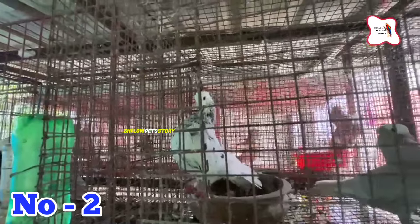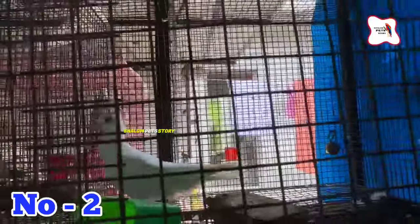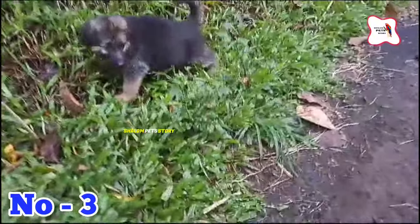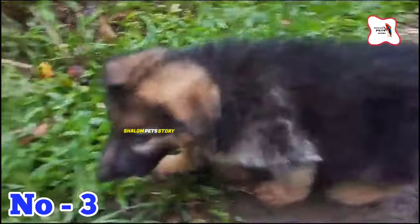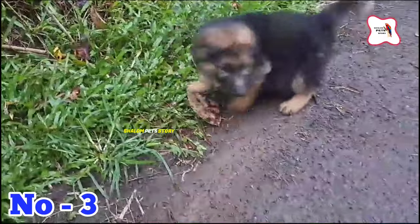If you are in the video, you can send me a message on WhatsApp. This is a piece right here. The price rate is $300. We have German Shepherd puppies. Here we have female puppies. The location code is Code No. 3.